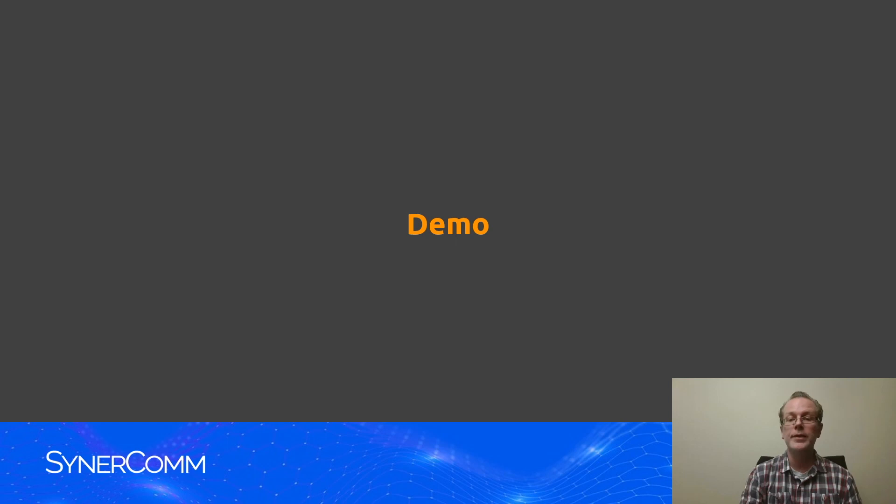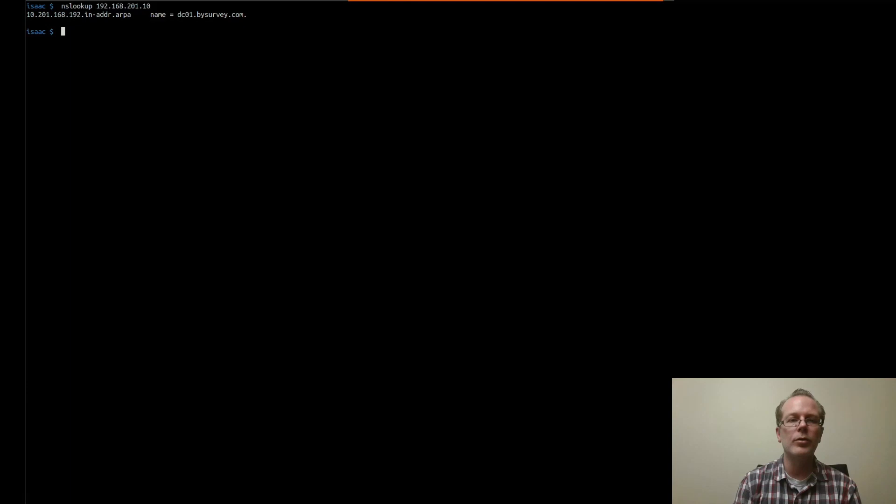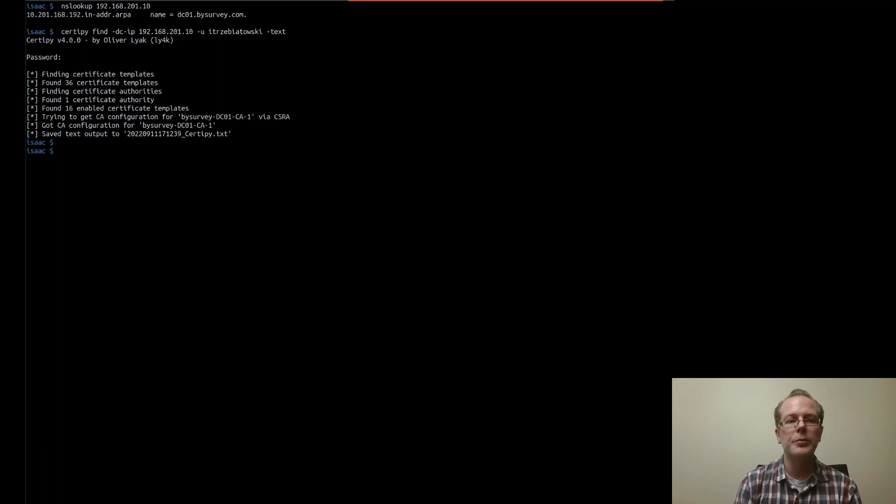So we're going to go ahead and do a demo here of Escalation 8. First, just for a little bit of background, we're going to show the DNS entry for DC01.bySurvey. Now we'll go ahead and request the certificate templates. Any domain user — a low privilege user — can request these certificates and review them for vulnerabilities.